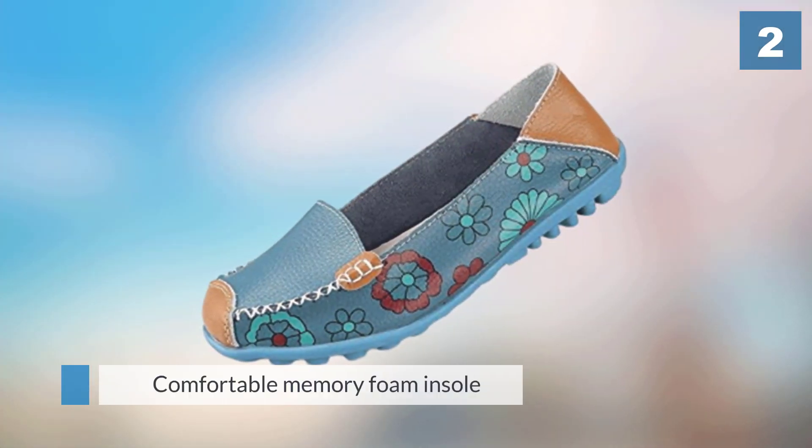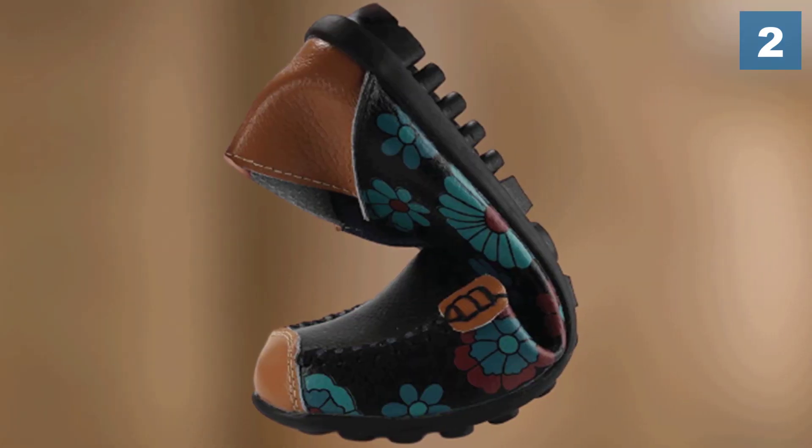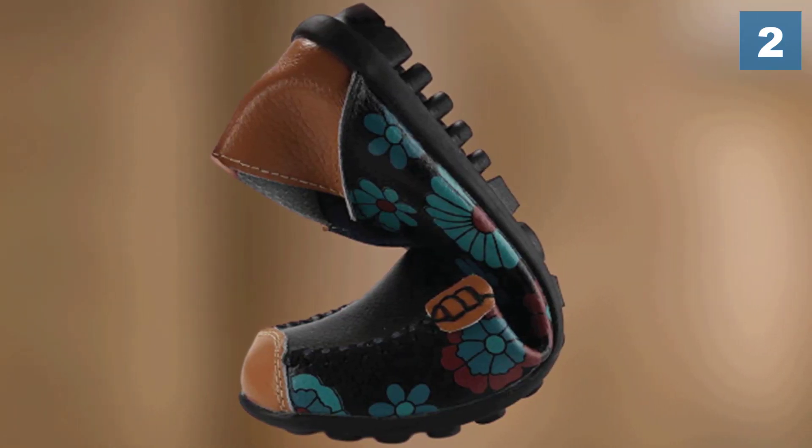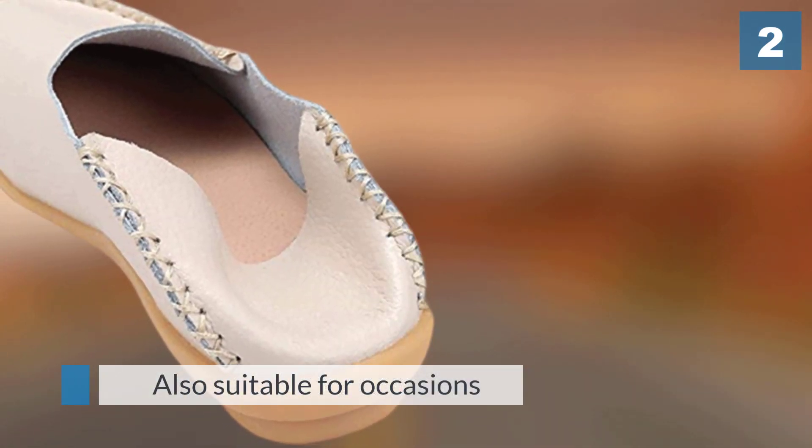These shoes are made of 100% real cow leather, making them a high quality pair. The insoles are made using memory foam to provide you with ample cushioning. You can drive, stand, and walk in these shoes all day without feeling discomfort.